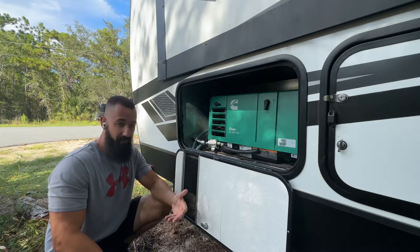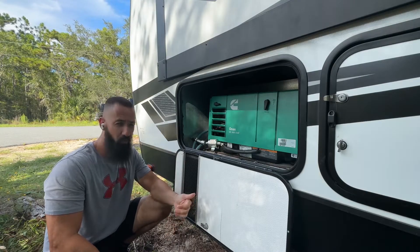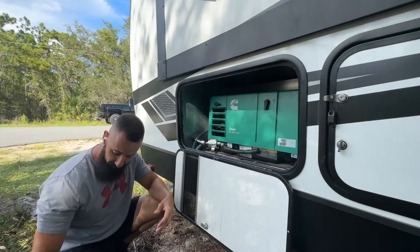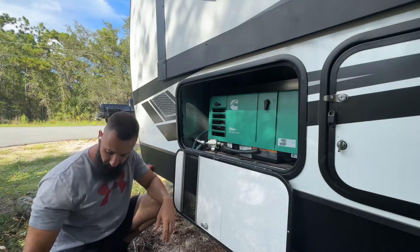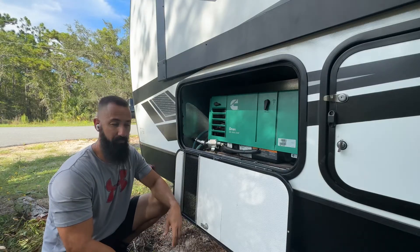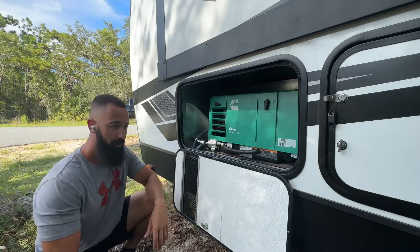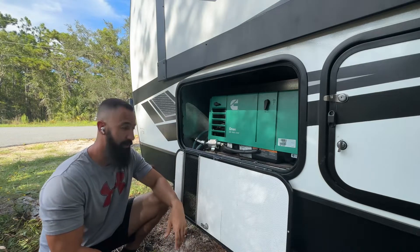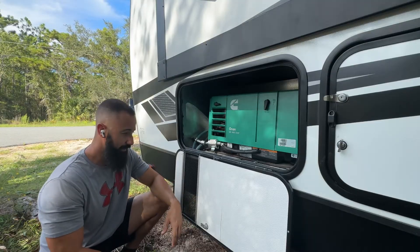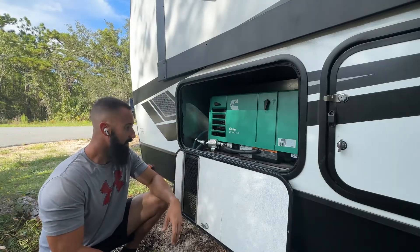A lot of the common issues people were saying were that the oil was kind of over full, and there's an oil pressure or oil level sensor on these that if it's too full, it'll shut them down. So I pulled some oil out — it was actually a little bit over full — and still no fix to the problem. So I swapped the fuel pump out. That was also another common issue on these, which was the fuel pump going bad and not supplying enough fuel pressure to the carburetor. I swapped out the fuel pump but did not change the filter, which I should have — I already have one on order.